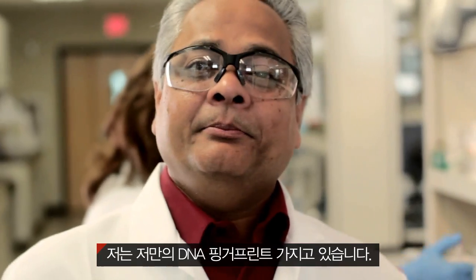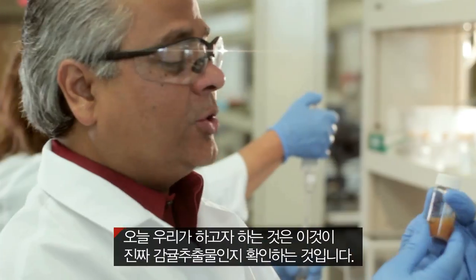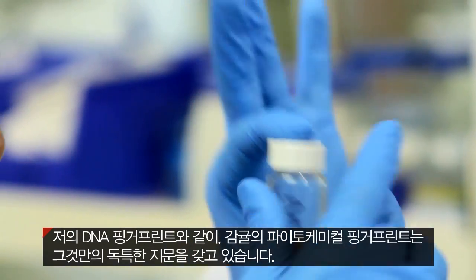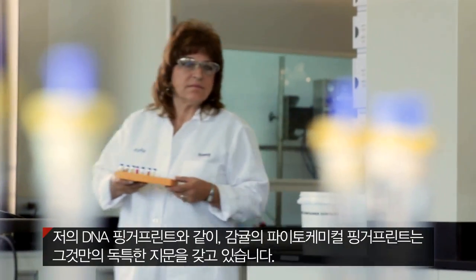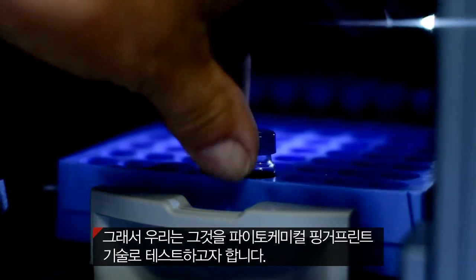I am who I am based on my DNA fingerprint. Today what we are trying to do is ensure that this is really citrus extract. Like a DNA fingerprint for me, the phytochemical fingerprint for citrus is its own signature. We test them by a technology called phytochemical fingerprinting.